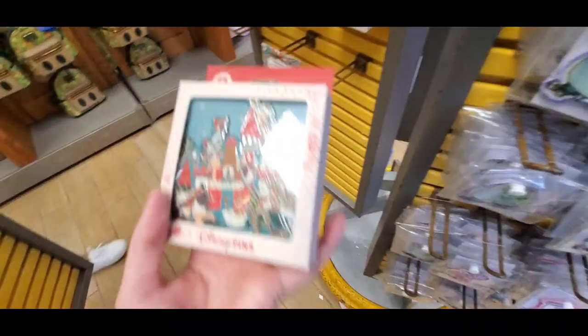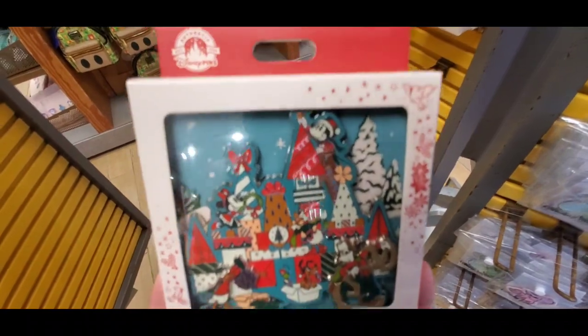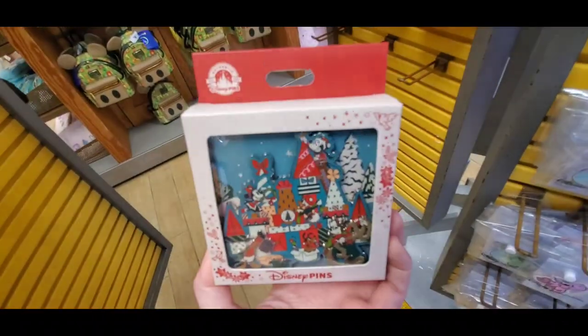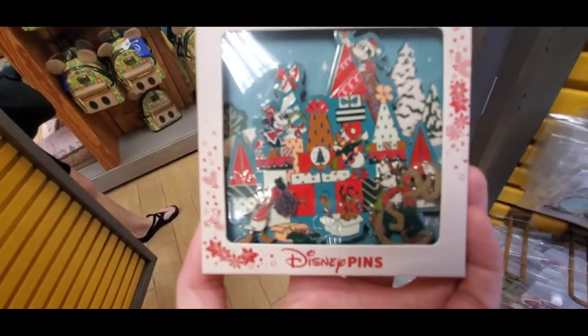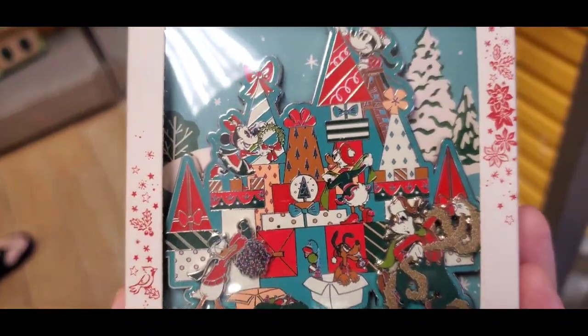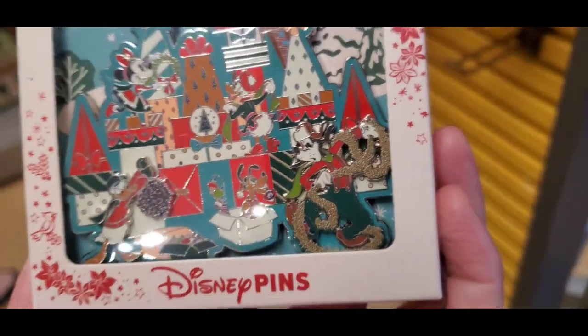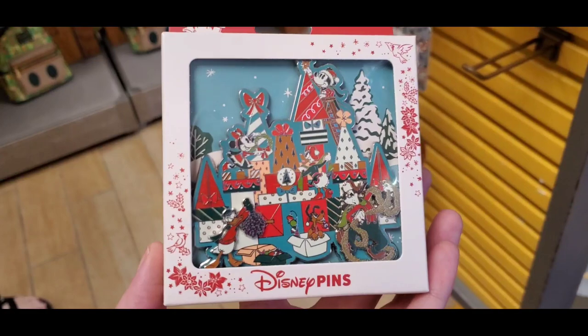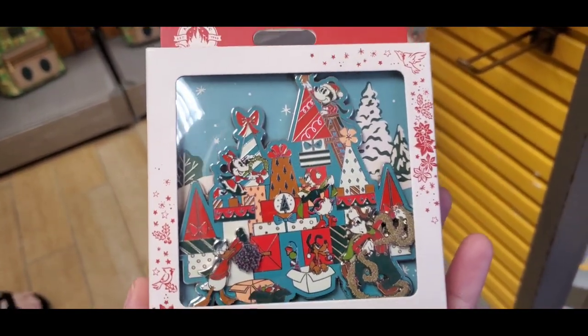I want to talk about this because I filmed it originally when they first came out and it was not $30 — it was tagged at like $12.99. They raised it to $30 and now it's on sale for $15. Something's weird — I'm sorry, that's not cool. Can we talk about this? Jumbo pin — $16.99. This is a beautiful pin. I'm not a pin person, but this is like a holy grail of pins for me.